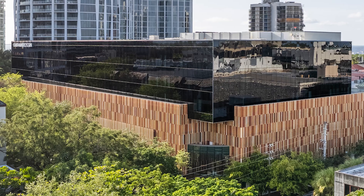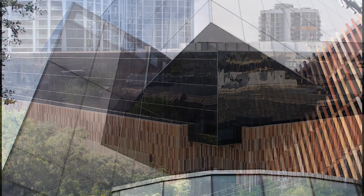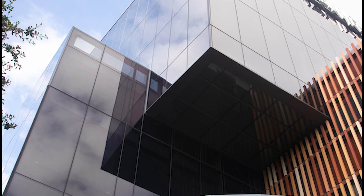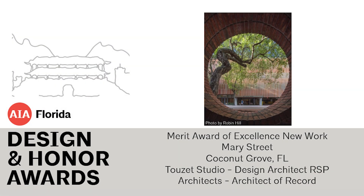The jury admired the architect's design to upcycle this site by transforming a parking structure into a thriving mixed-use building that draws people in, saying this project shows the real power of architecture.